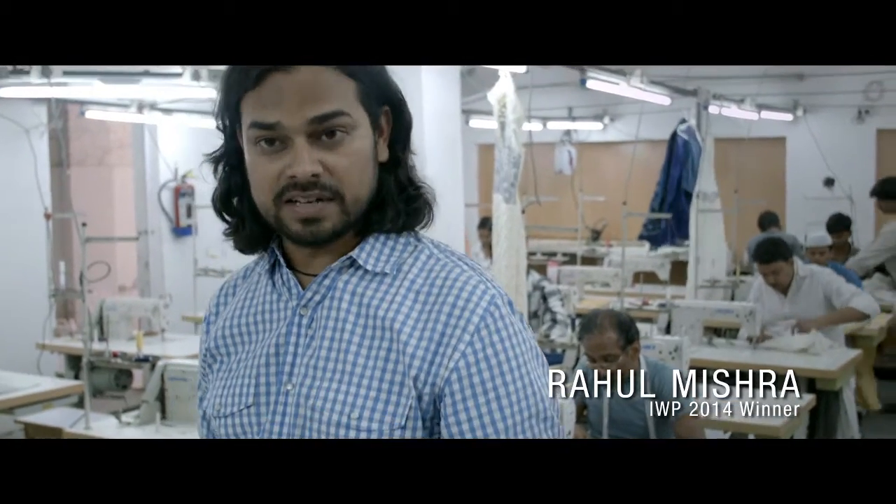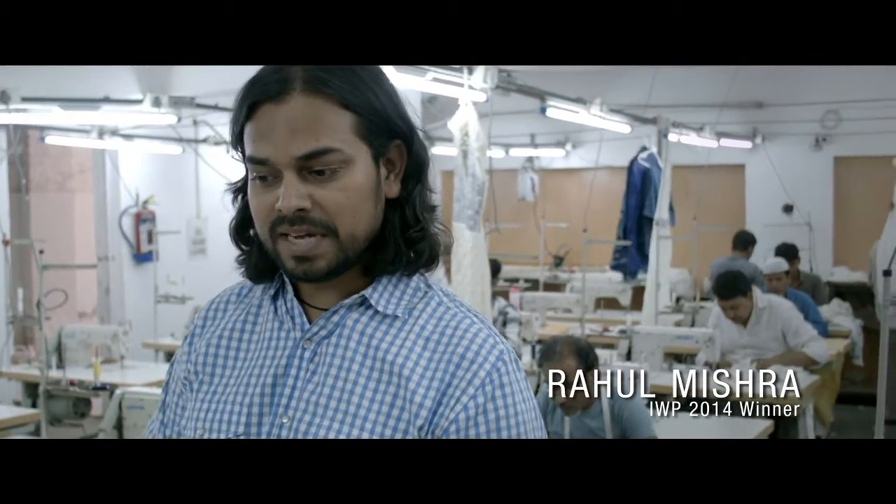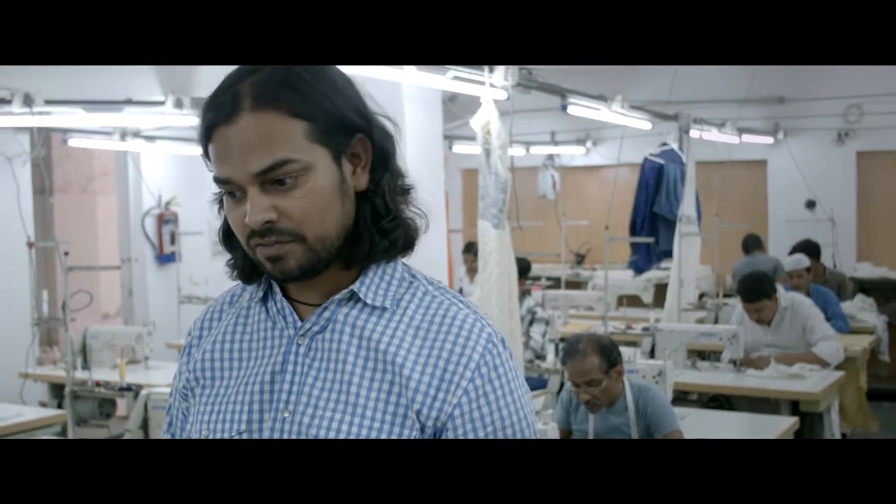I'm excited to be back in Delhi. The work is completely in full swing. In the post-Woolmark Prize win, this is the time where my team has to put together a kind of challenging task.